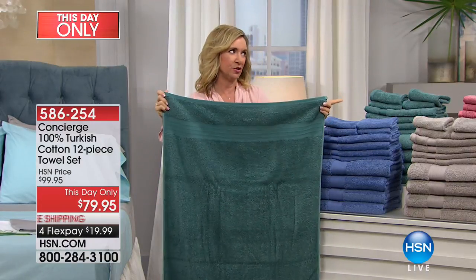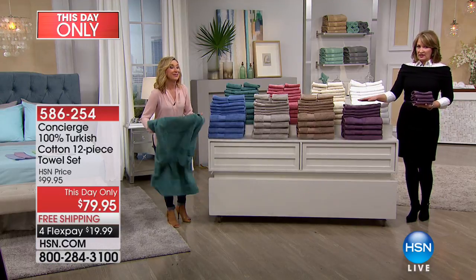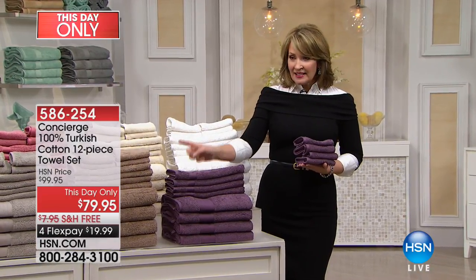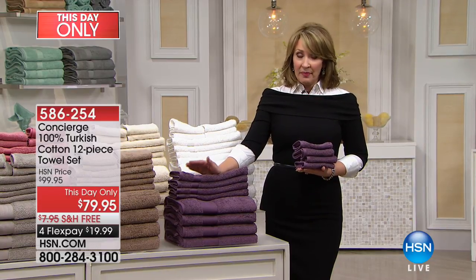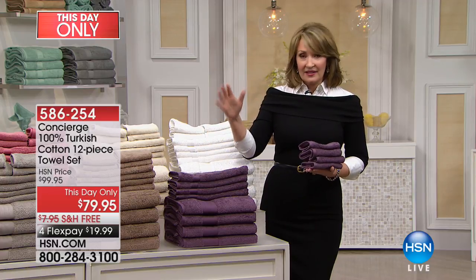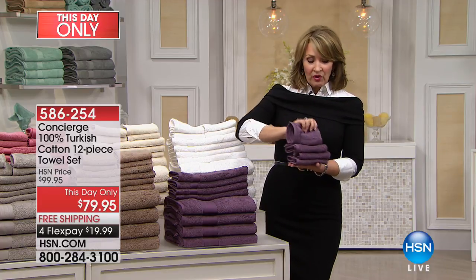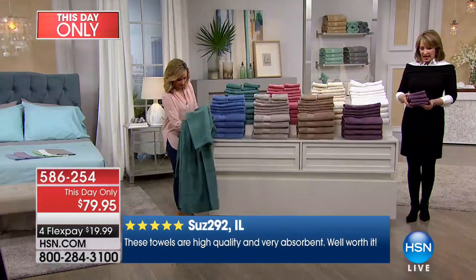We get four of the bath towels, and these are extra-large — actually 30 by 56. The standard is 27 by 52, so you're getting both additional width and length. You're getting four of these. You price one Turkish cotton bath towel — it's ridiculous, they're expensive. It's a splurge to buy a 12-piece set. I see a regular HSN price of $99 — you would not be able to buy 12 Turkish towels for $99 ever. You get four hand towels, four washcloths, and four bath towels. So it is a 12-piece set.